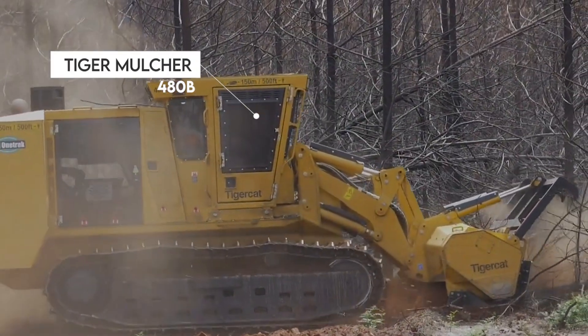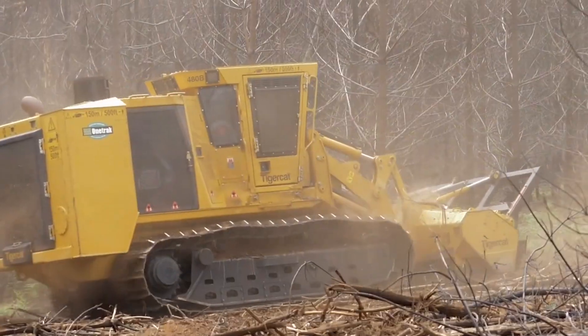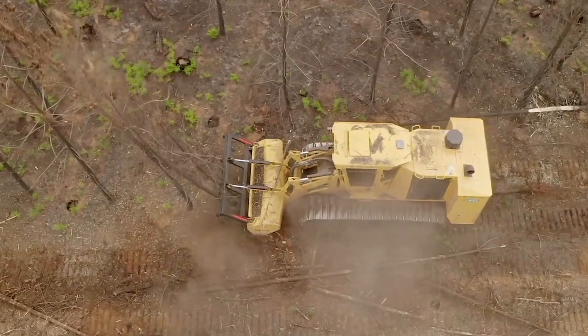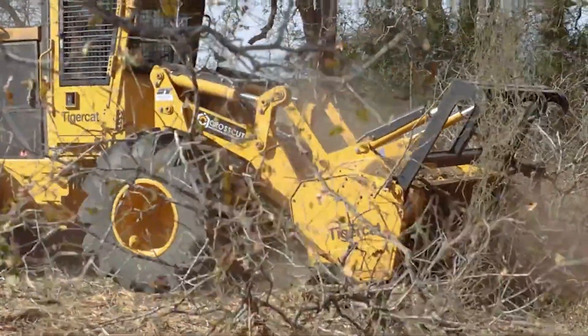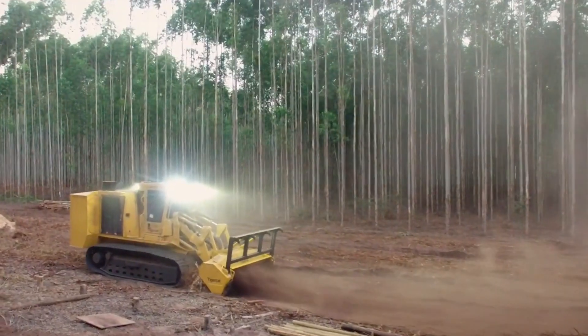Here's the Tiger Mulcher 480B, an indomitable forest monster capable of dominating the most challenging terrain. It features a robust construction, durable tracks, and a solid Tier 4 engine that delivers 480 horsepower for quick load response and excellent power while achieving significant fuel efficiency.